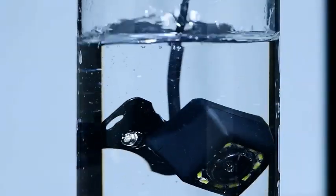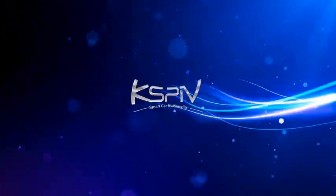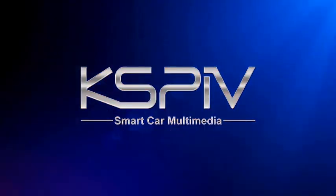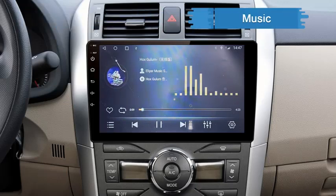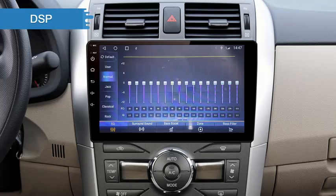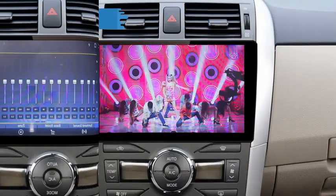Number 3. The SRN-UBI 2DIN Android 12 CarPlay Car Radio Multimedia Player is a versatile and powerful addition to any Nissan, Kia, Honda, or Toyota. With a sleek 9.7-inch touchscreen display, this stereo head unit not only upgrades your car's aesthetics but also enhances its functionality.